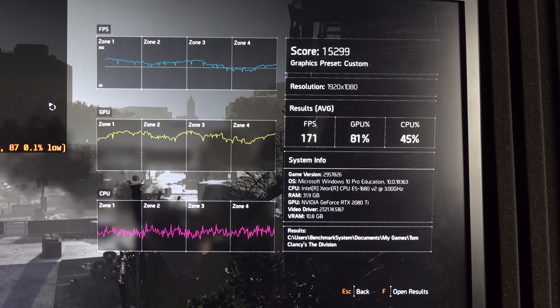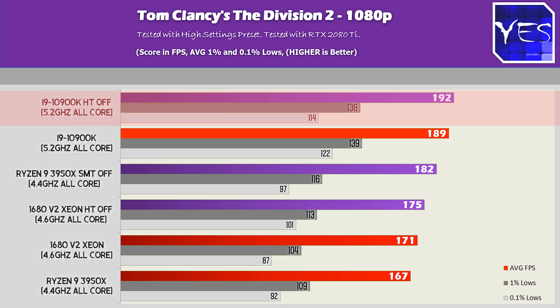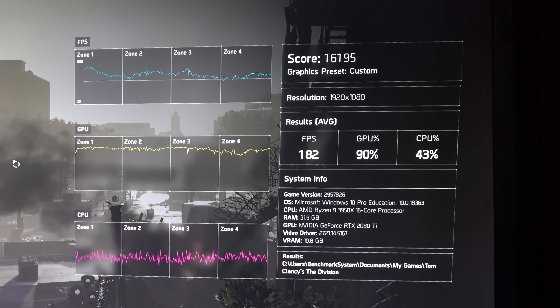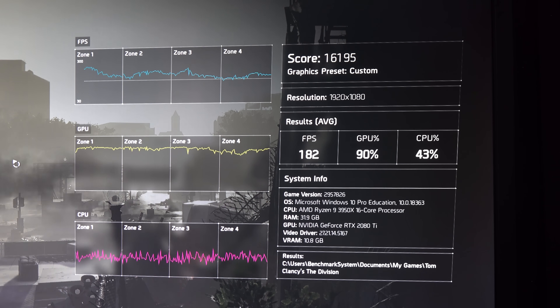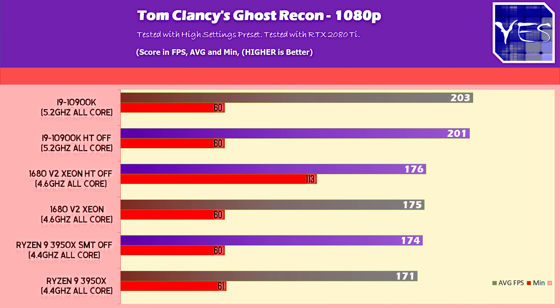In The Division 2, turning off hyper-threading and SMT showed that on the 10900K side we gained three FPS, while on the 3950X we got a sizable boost — going from 167 FPS all the way up to 182 FPS with SMT off. However on the Xeon side we only gained one FPS, so it was negligible for Intel CPUs but made a real difference for the 3950X.